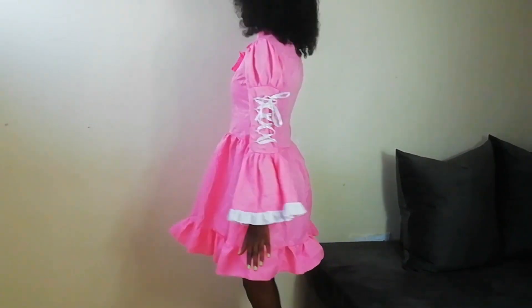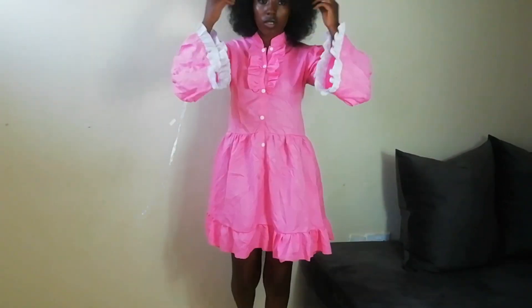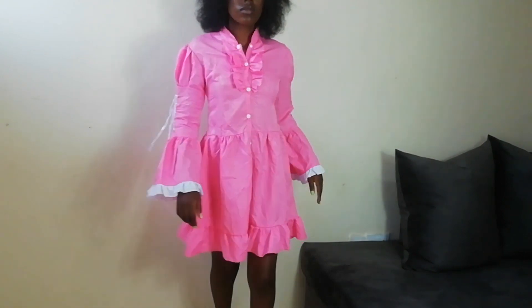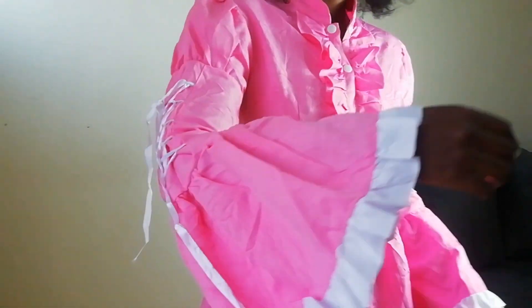Next up, this cute number. I got it from Naivasha as well for 50 shillings. It's really cute — I love the color and I love the sleeves. Very dramatic and different, and I'm pretty sure I will come up with really good styling for this. I really can't wait.